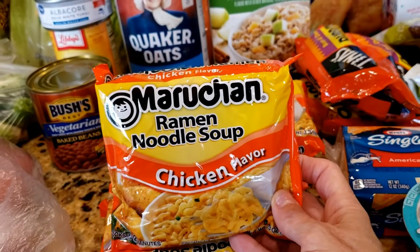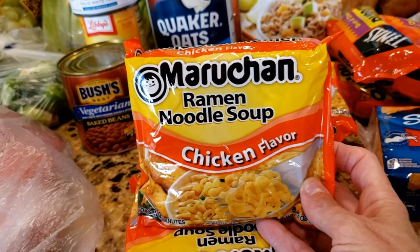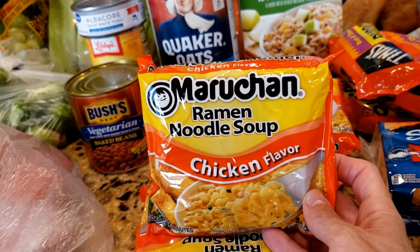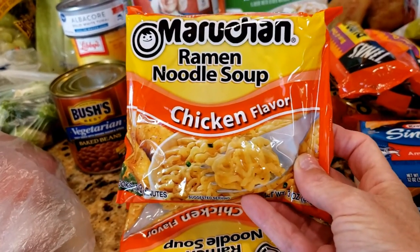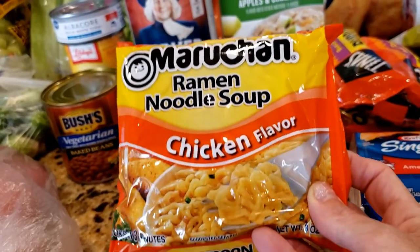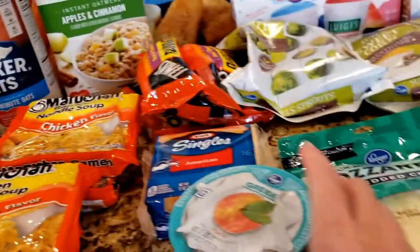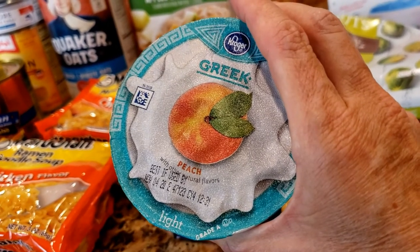Who likes ramen? This house likes ramen! I got four packages of ramen. I've seen a ton of different recipes you can do with ramen — adding tomatoes, chicken, whatever — but it always seems like too much work when you could just boil the water and cook it. If you guys have tried add-ins with ramen, let me know down in the comments — I'd love to hear what you're trying and liking.